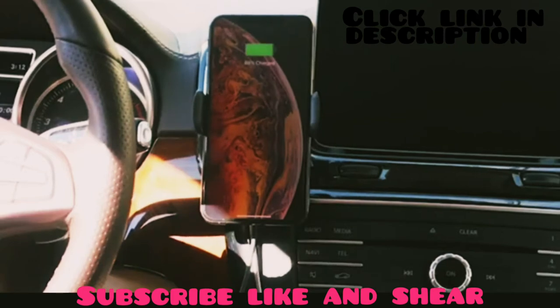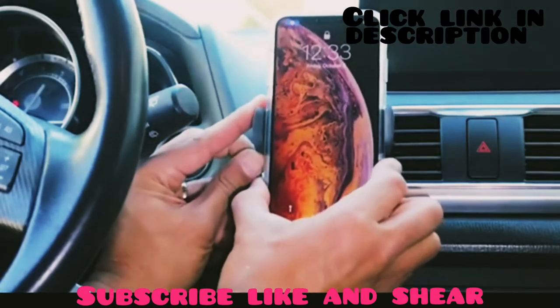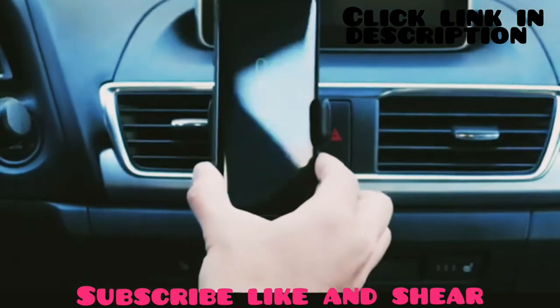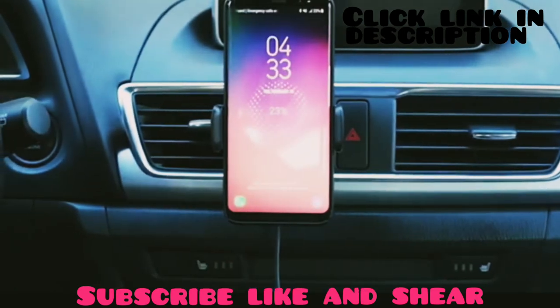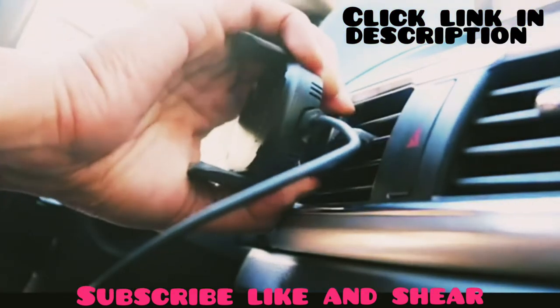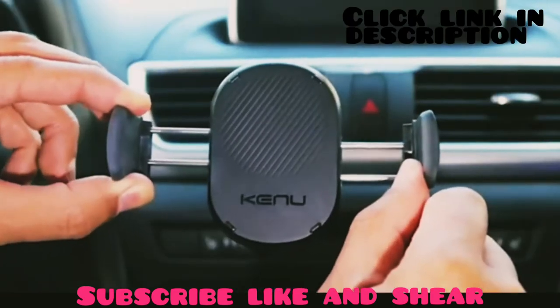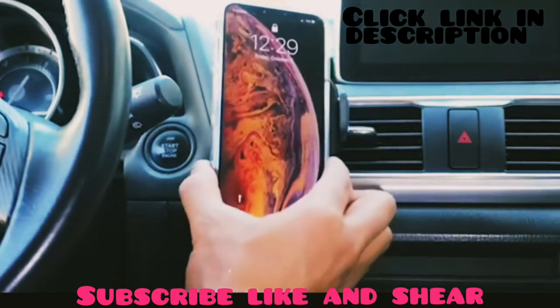This charger can grip your phone effectively and efficiently, ensuring a safe and secure connection on your rough journey. It works perfectly for up to 3 millimeter thick cases, so it can deliver the charge even through a thick case. With the perfect combination of durable components and sleek design, the Kenu Airframe wireless charger provides a safe and secure connection to make your journey hassle-free.